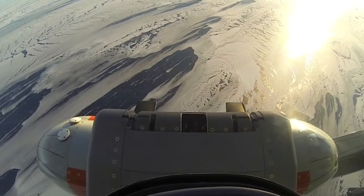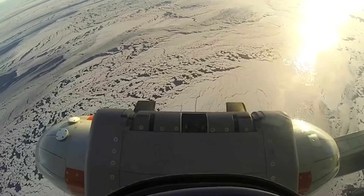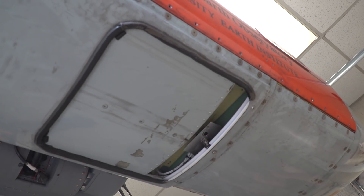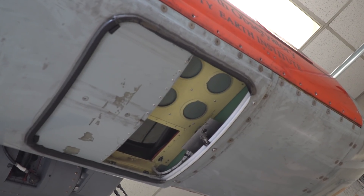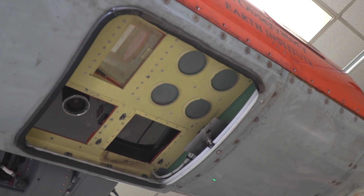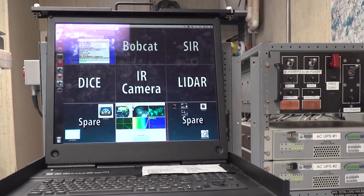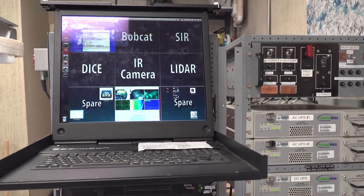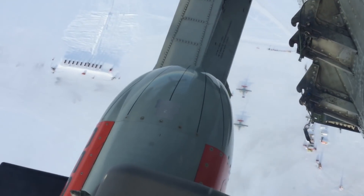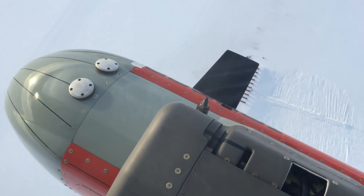IcePod let us take the suite of instruments — our airborne CAT scan MRI — and hang it off of any C-130. Inside the pod is a radar that lets you measure how thick the ice is, a radar that lets you look at the beautiful layering in the ice, a laser to shoot at the surface so you know where the surface is, a camera, an infrared camera so you know what temperature it is, and then we measure gravity and magnetics so we know whether or not there's a volcano under there or whether there's lots of mud.